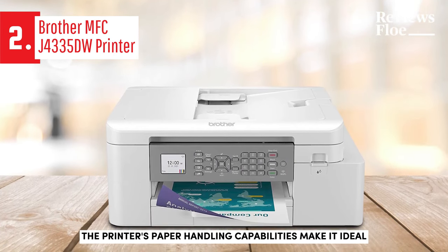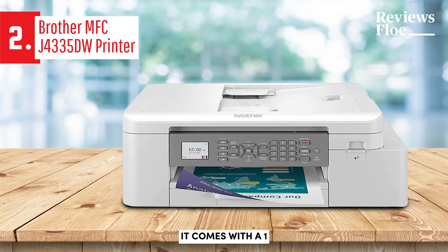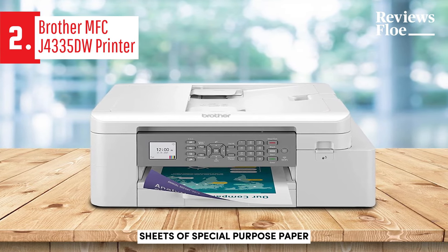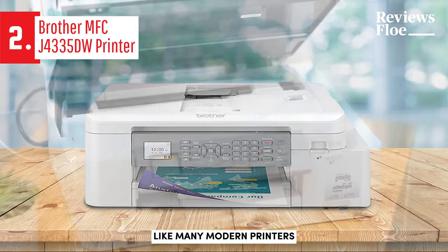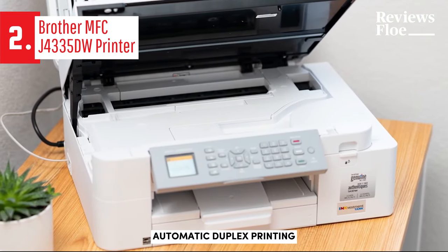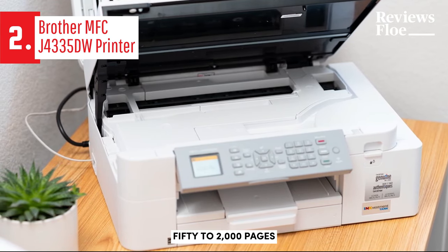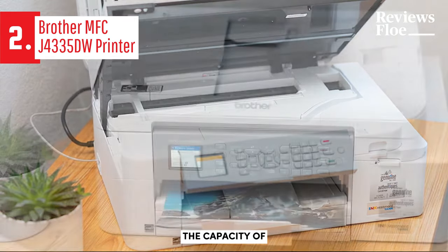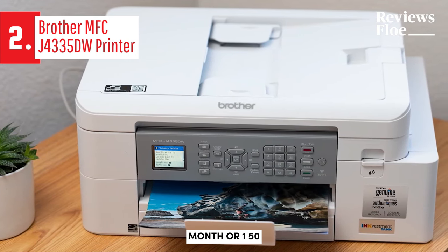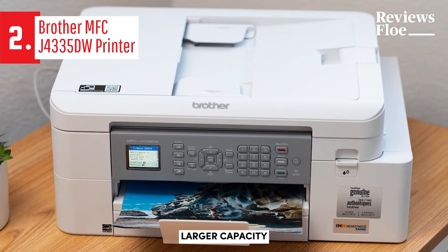The printer's paper handling capabilities make it ideal for small businesses, home offices, or personal use. It comes with a 150-sheet drawer and a bypass feature, enabling you to insert individual sheets of special-purpose paper or letterhead. The MFC-J4335DW supports automatic duplex printing. Brother recommends a monthly duty cycle ranging from 250 to 2,000 pages; however, a more realistic maximum would be around 600 pages per month, or 150 pages per week. For higher volume needs, a printer with a larger capacity would be more suitable.